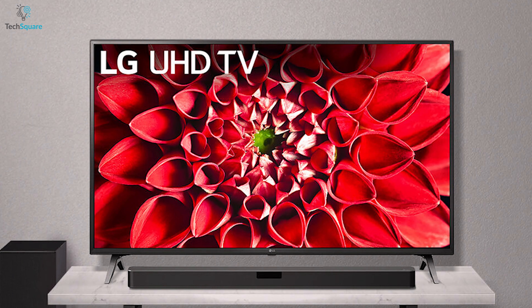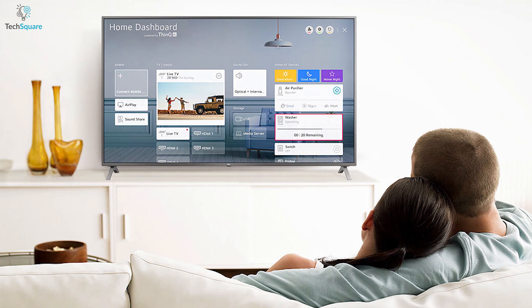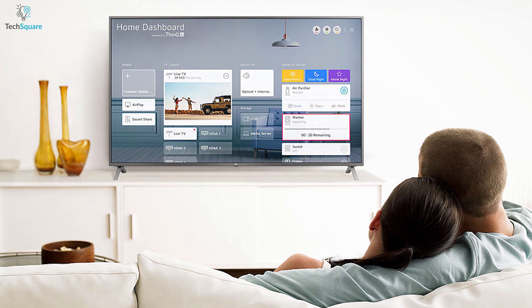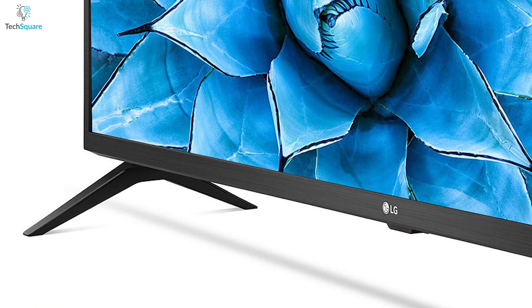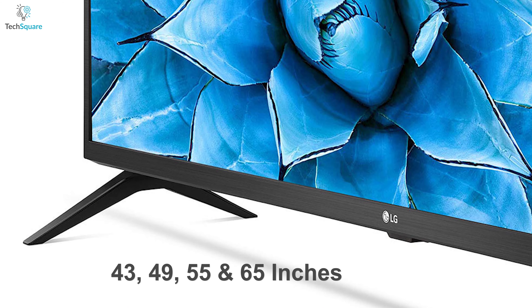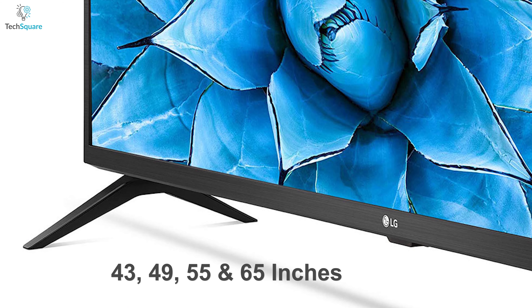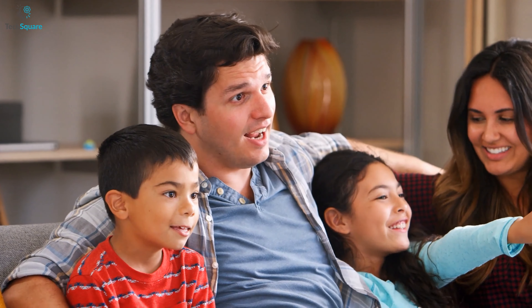Fulfill all your entertainment needs with the LG UN7300 series, a smart 4K TV that gives every bit and pieces within your desired price range. This smart 4K Ultra High Definition TV is available in 43, 49, 55, and 65 inches models, allowing you to choose the right amount of entertainment for you and your family.